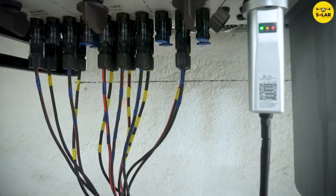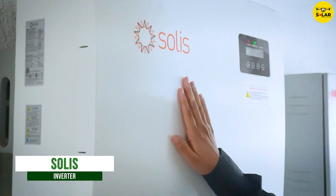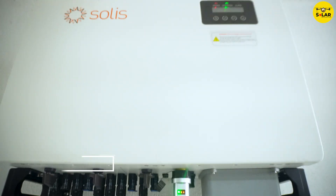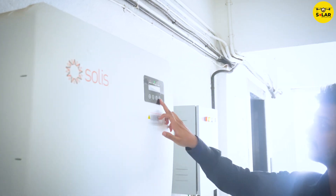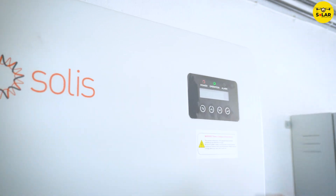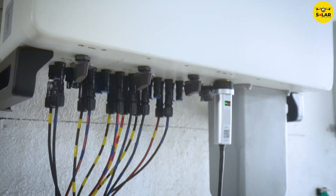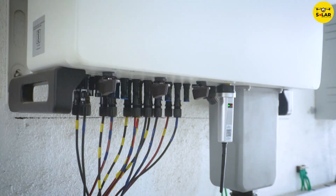Now let me take you to the heart of the solar PV system, which is the solar inverter. As you can see, we have used a 50 kilowatt inverter here, which is of Solis make — a prominent brand in the solar industry. As you can see on the display, we can see the current generation of the system, and through the remote monitoring app, we can monitor the daily generation on Android and iOS apps.